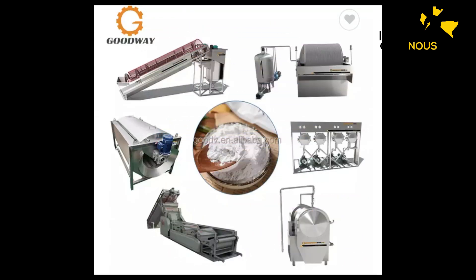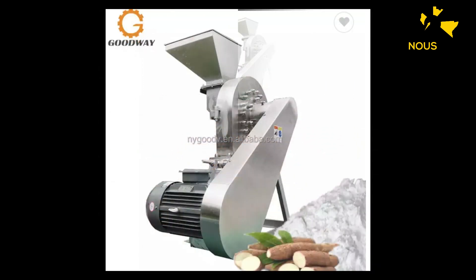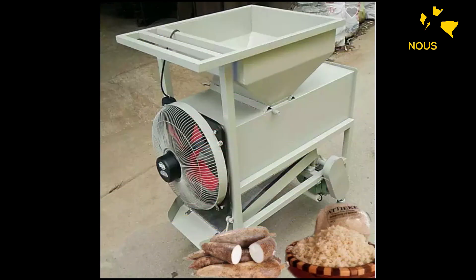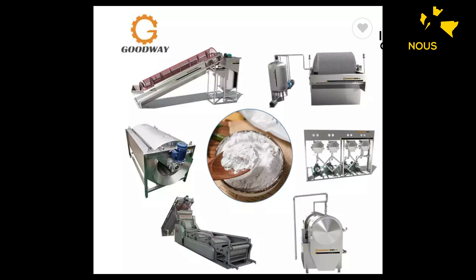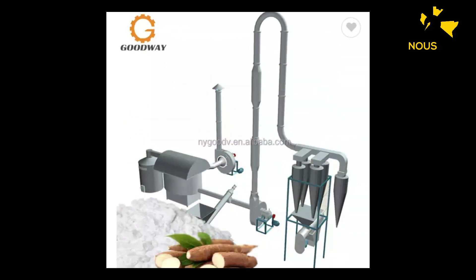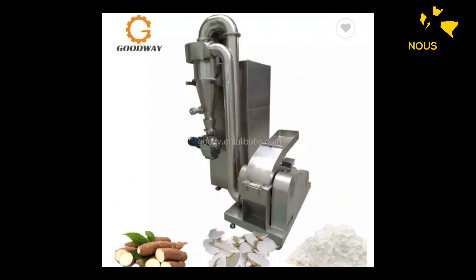Ça dépendra de quels sont les produits finaux que vous voulez produire. Vous voulez faire les maniocs en poudre, la farine de maniocs, les maniocs séchés, les maniocs secs, les maniocs mouillés ? Ça dépend du produit final que vous voulez avoir. Quand vous allez appeler, nous allons vous aider à choisir la bonne machine pour différentes applications. La machine que vous voyez là va aider à éplucher les maniocs, parce que les maniocs ont une peau que vous devez éplucher, et par après les transformer en poudre, en liquide. Il y a aussi les jus de maniocs que vous pouvez sortir pour faire beaucoup de produits.